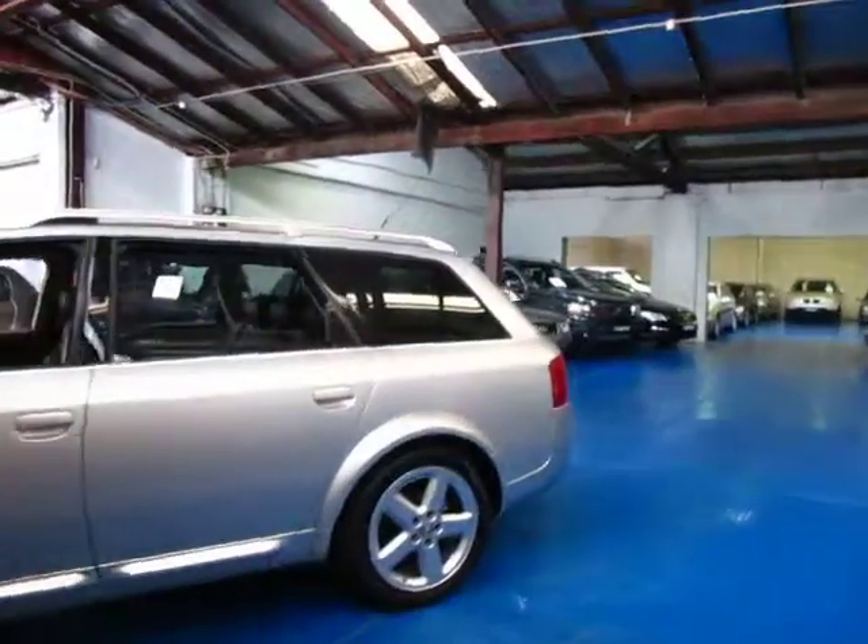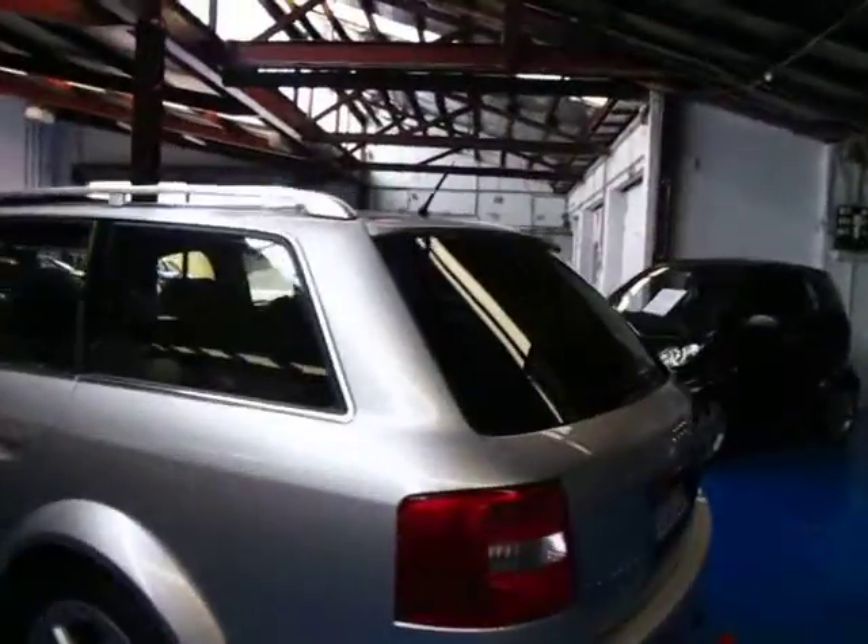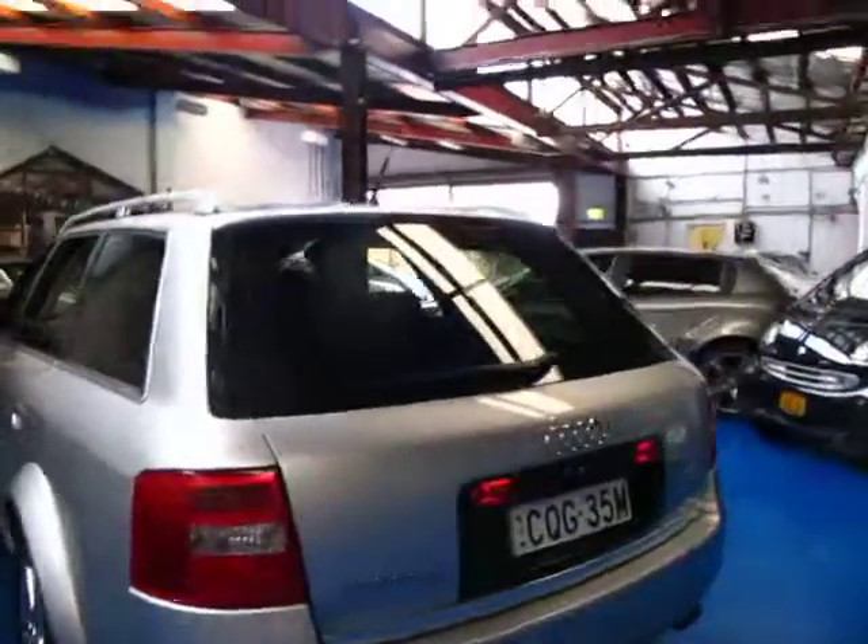We're at 101 to 103 Illawarra Road. You get a warranty with these cars when you buy them and you can extend the warranty to up to five years if you want to.